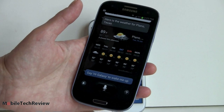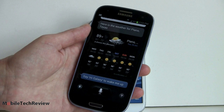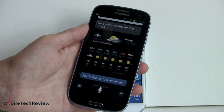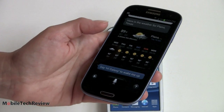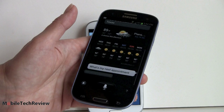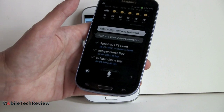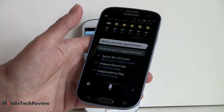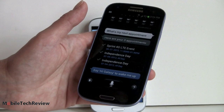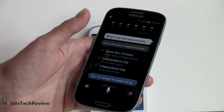Asking 'What's my next appointment?' S-Voice responds listing three appointments: the Sprint 4G LTE event at 11:30 AM Thursday June 21st, and Independence Day twice on July 4th — that duplicate is a calendar error, not the phone's fault. Overall it works pretty well especially with a clear voice, though you need to speak fairly loudly and it struggles in noisy environments.